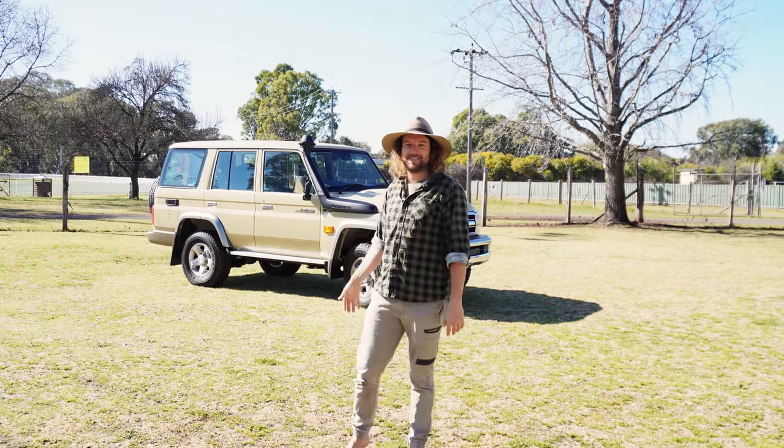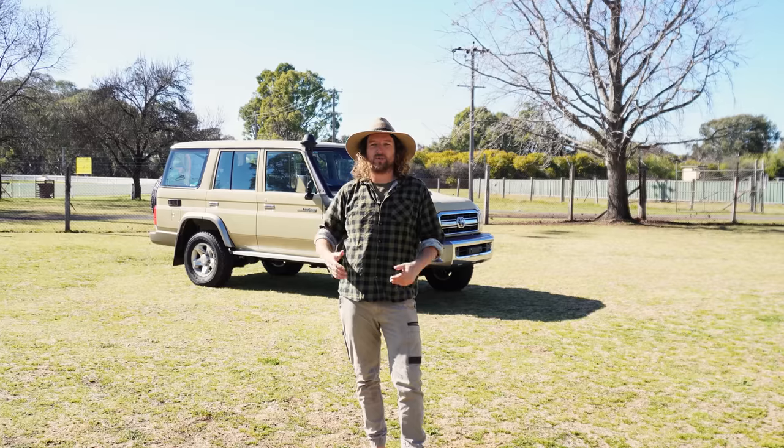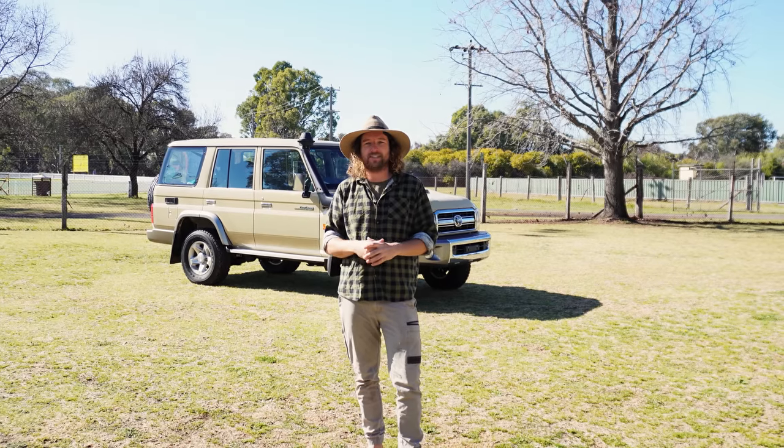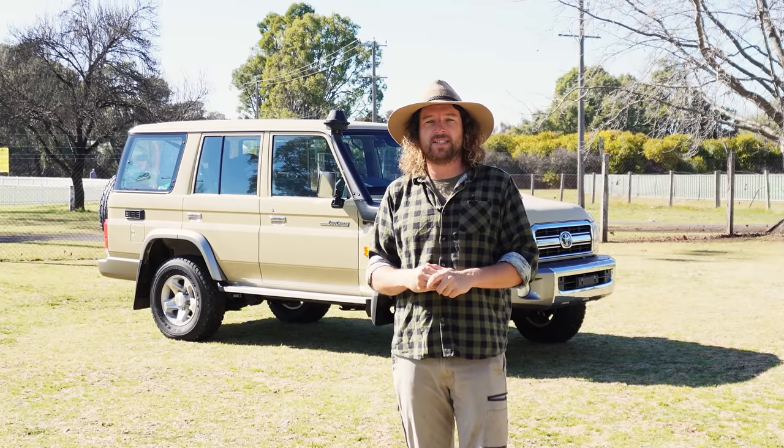G'day guys. Here it is — our 76 Series Land Cruiser that we've waited almost two years for. We're on our way up to Queensland to start the exciting modification process. But before we do that, we thought we'd better do a run-through with you guys and let you know everything that we've got planned for the 76.